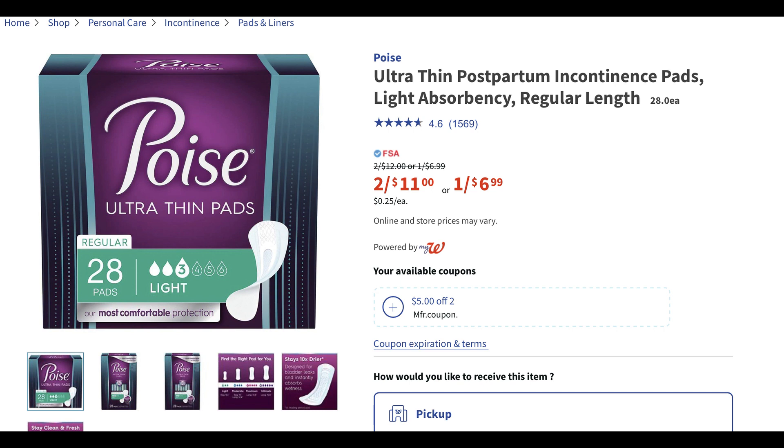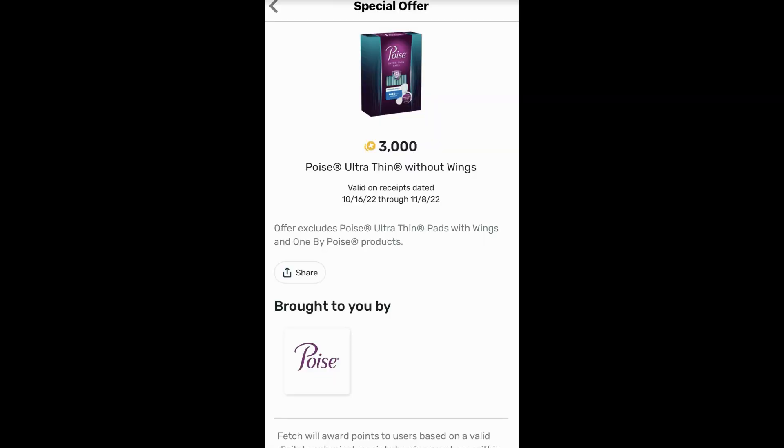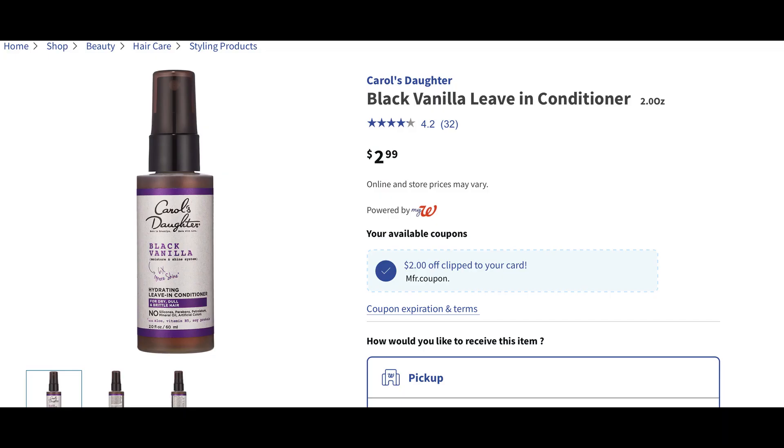Poise pads are on sale two for $11 or one for $6.99. Check your Walgreens account for a $5 off two digital manufacturer coupon. We also have a Fetch offer — make sure you're grabbing the correct thin pads; I believe it's the thin pads with no wings. Add two of them to cart at two for $11, the $5 digital manufacturer coupon applies, and your subtotal is $6.96. It's actually a Fetch offer for 3,000 points when you purchase Poise Ultra Thin without wings — very specific, so watch the dates and make sure you get the correct product. Those 3,000 points are equal to $3 in cash back, making it a little over $1.50 per box. Not the best deal we've seen on Poise — sometimes we can get these free — but $1.50 from $6.99 each is definitely some savings.